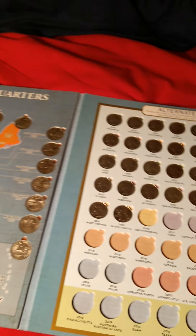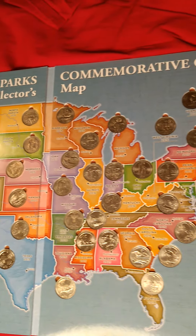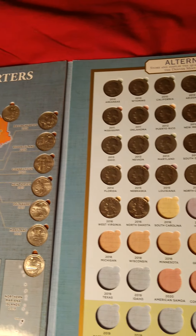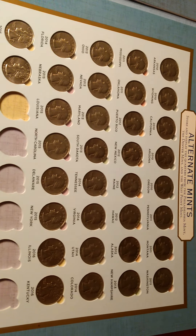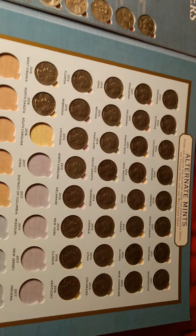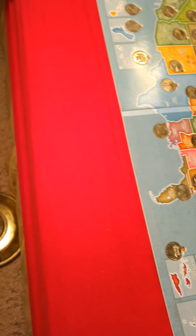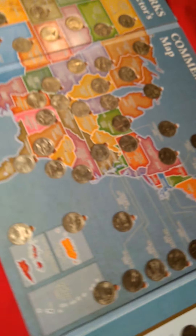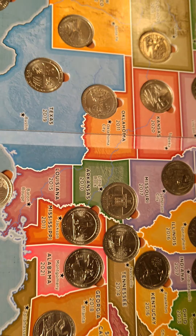Here's my collection of all the National Park quarters from 2010 to 2021, and here's my collection of quarters from 1965 to 1998. And then it was from 1999 to 2009 where the state quarters and Washington, D.C. and the territories were made.